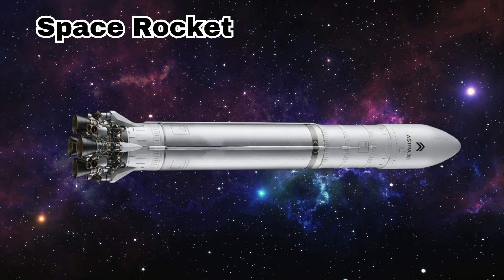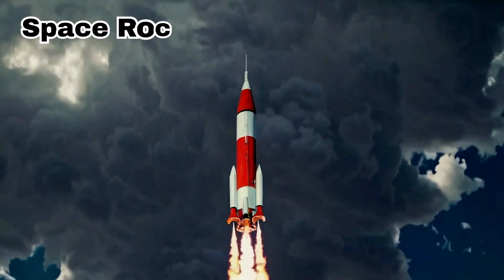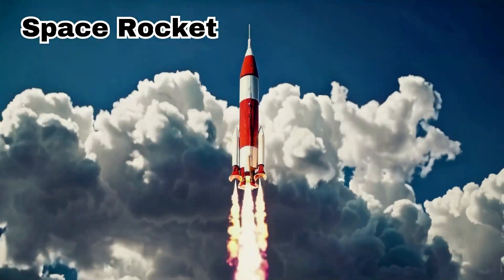Rocket. This is a rocket. It flies high into space carrying astronauts or satellites. It moves very fast.